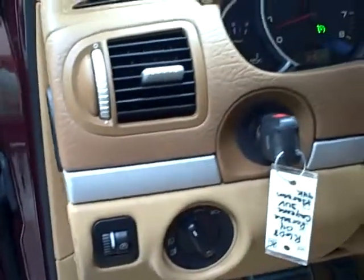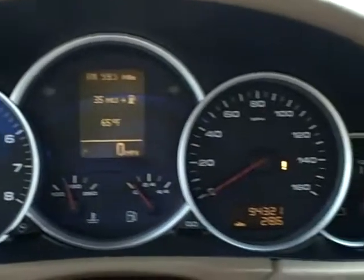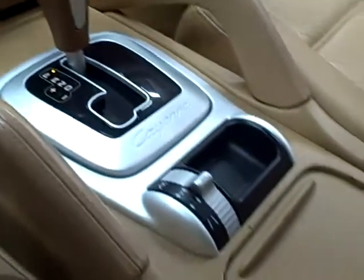On the inside it has all power options, steering wheel mounted controls, a Bose sound system with 15 speakers and a subwoofer, and high-low gear selection.